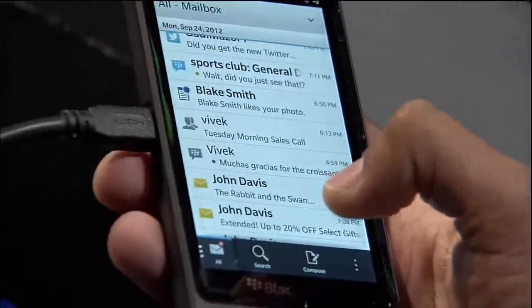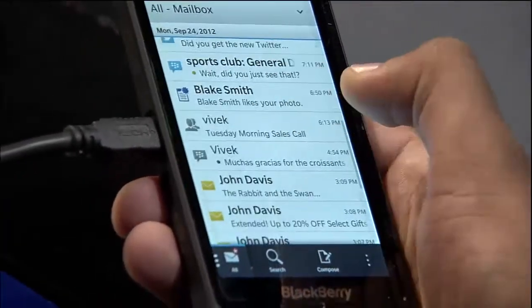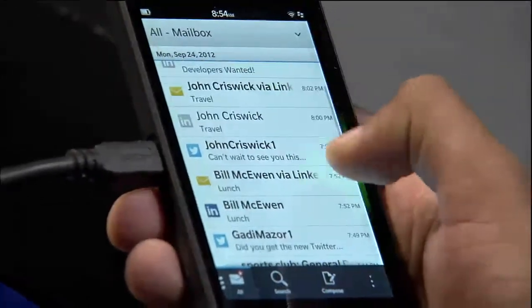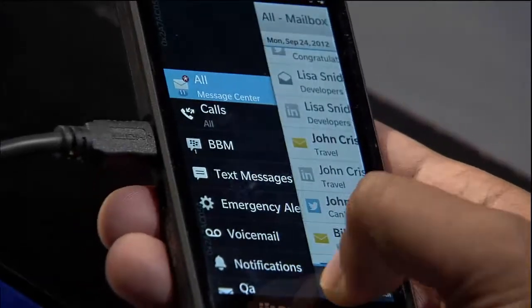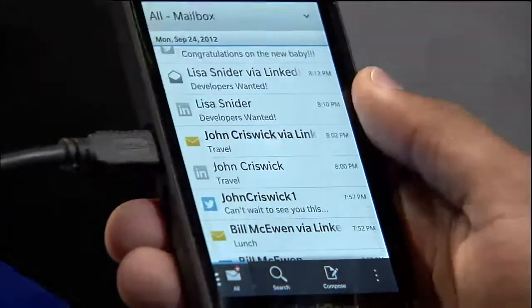Whether it's Facebook, Twitter, LinkedIn, email, BBM — everything is inside this entire hub. The way it works is you decide what gets in your hub — it's not being imposed on you. It is your decision of how you create and build that hub. And with BlackBerry Flow, it just makes it so easy. Look at that — moving across between different accounts. It is amazing.